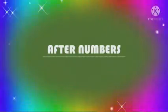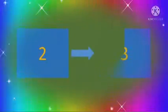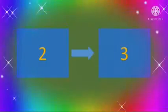Now let's do the after numbers. The number is 2 — you will tell me what comes after 2. Number 3. Now the next number is 30. So what comes after 30?